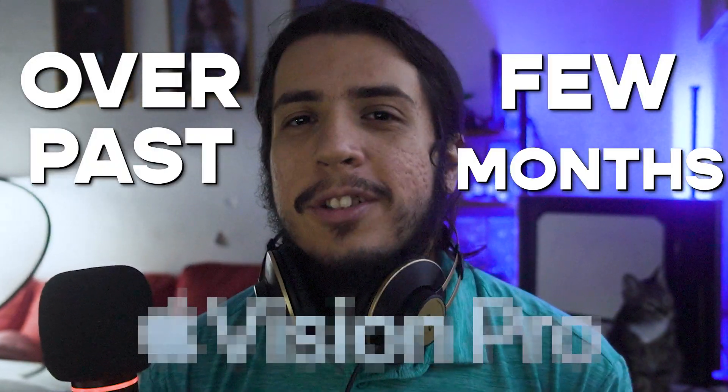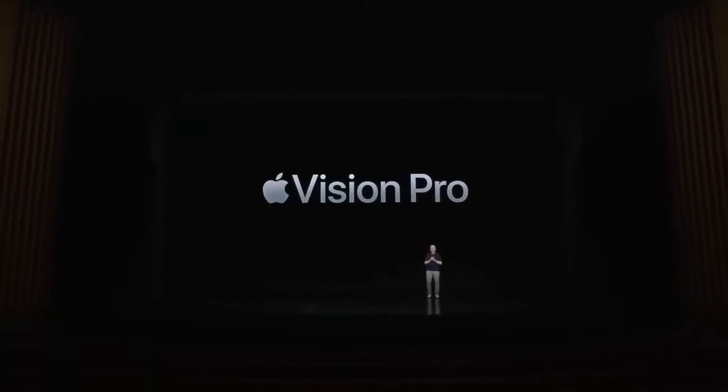Over the past few months, there were three words that took the internet by storm: the Apple Vision Pro.